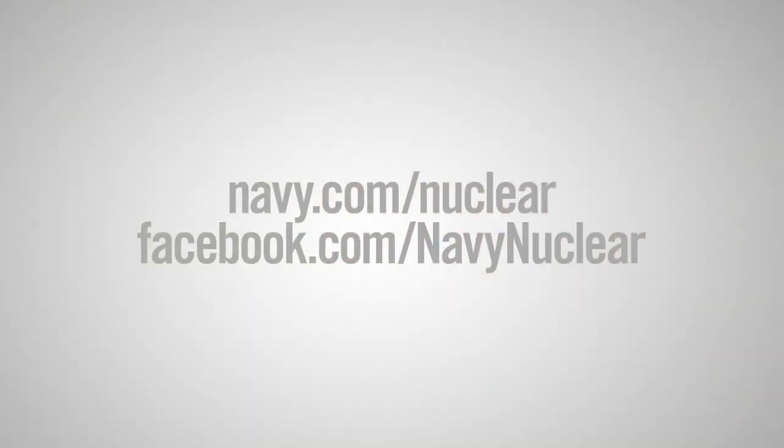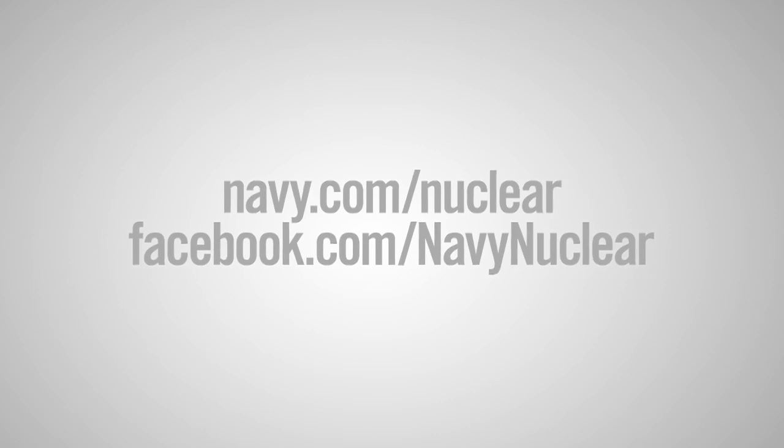Thank you for watching the webcast. I hope you've learned a lot about what a Naval Reactors Engineer does, and if you have any more questions, find us on Facebook or go to Navy.com.